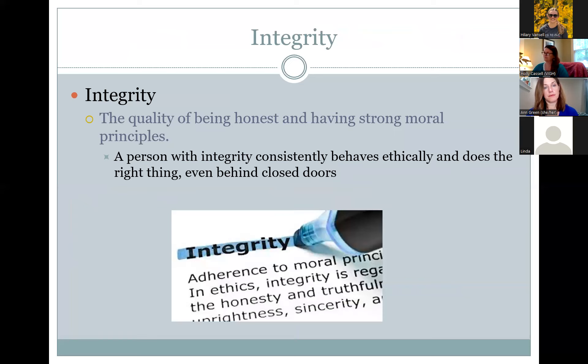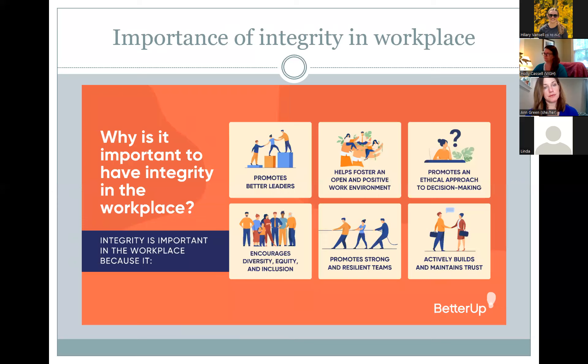Integrity is defined as the quality of being honest and having strong moral principles. A person with integrity consistently behaves ethically, even behind closed doors. Integrity in the workplace promotes better leaders, fosters an open and positive work environment, promotes an ethical approach to decision making, encourages diversity, equity and inclusion, promotes strong and resilient teams, and actively builds and maintains trust in the organization.